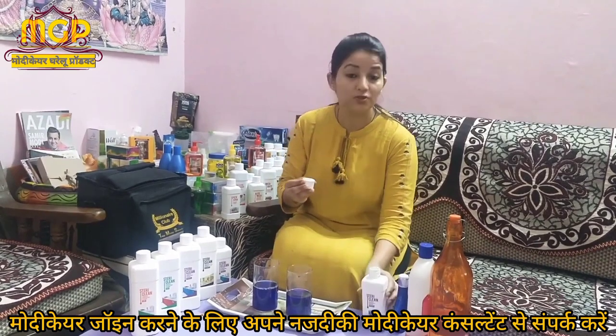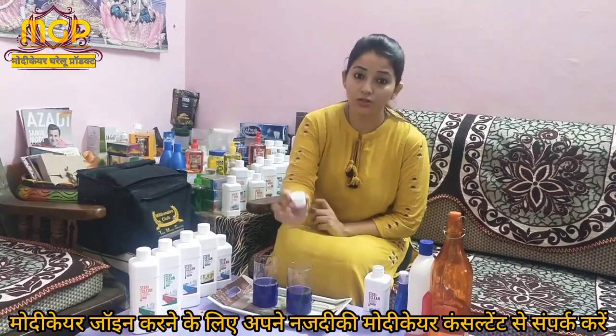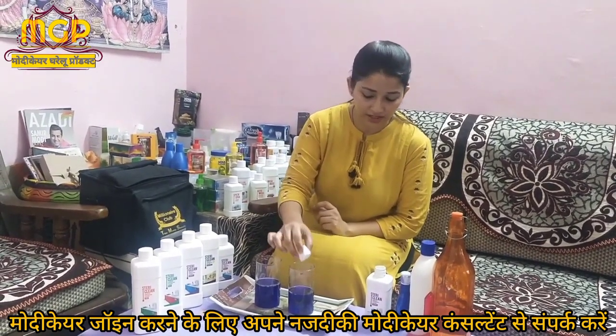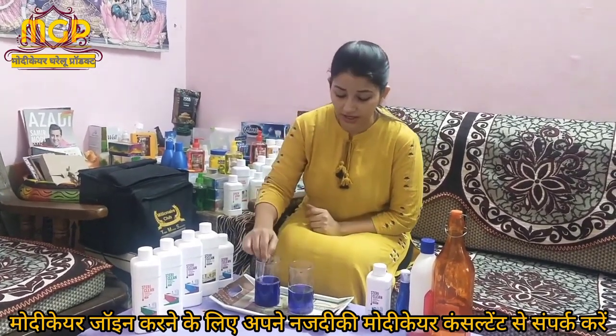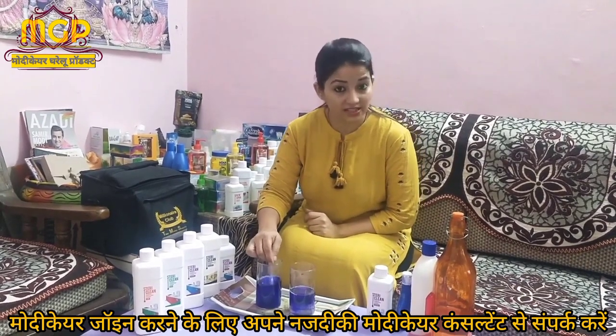I want to show you the quantity difference. I have used only some drops for Steadiclean, and just a few drops are enough because it is highly concentrated. It has the highest BKC level.